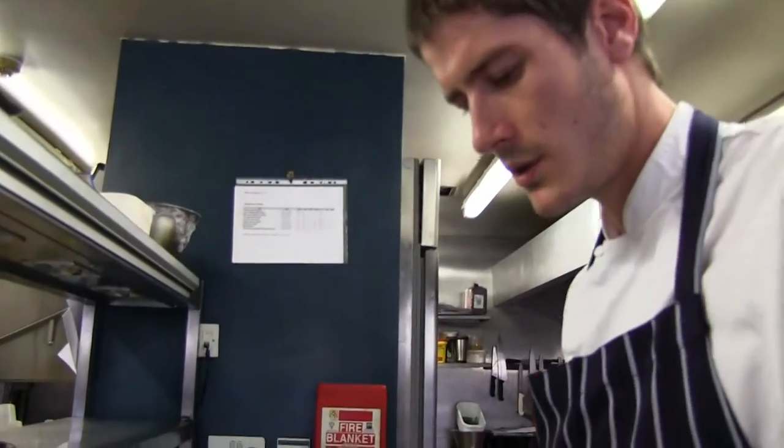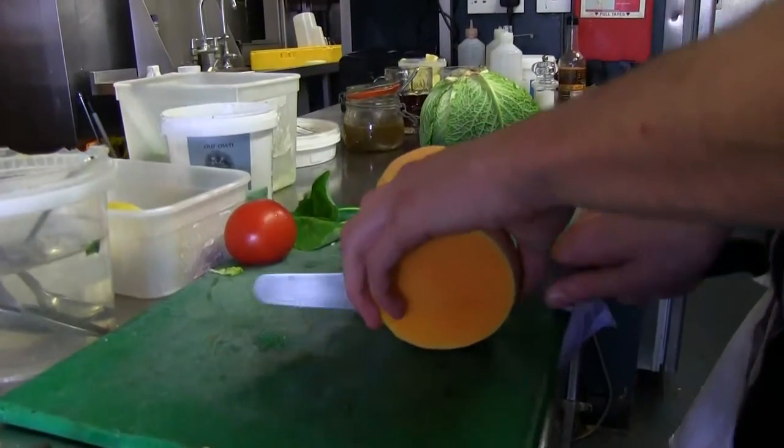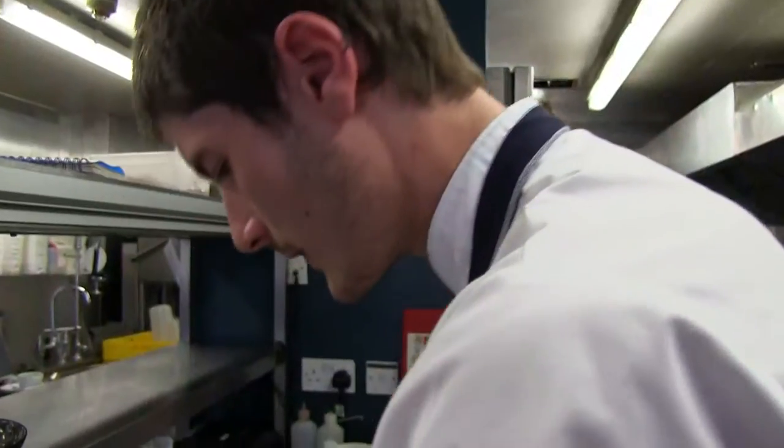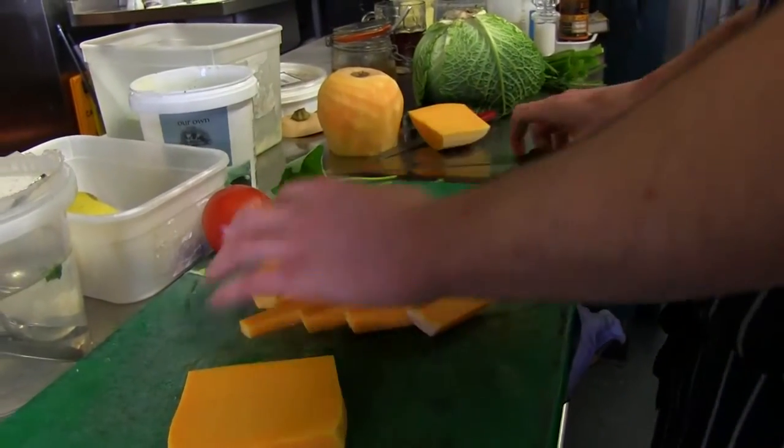I've peeled the butternut squash. So what I'm going to do is take these off — we've got the squash there, and that's them ready.